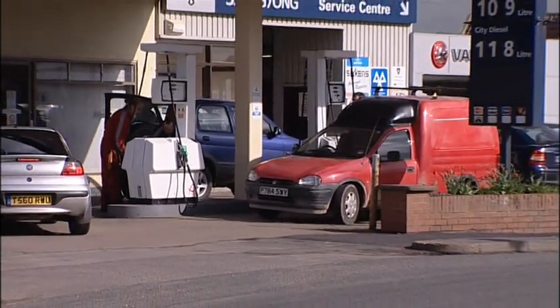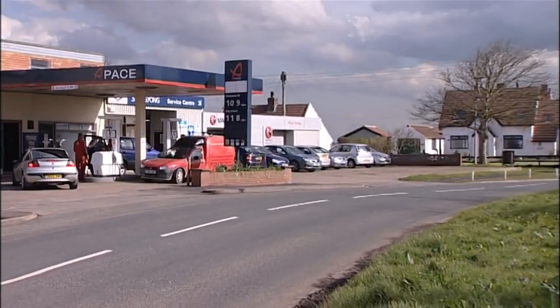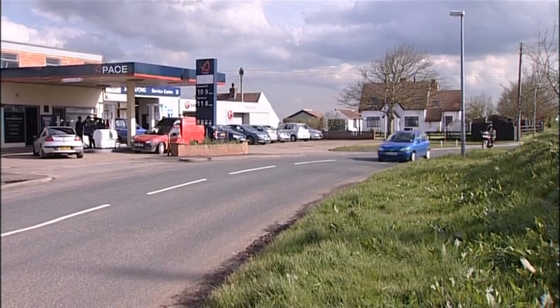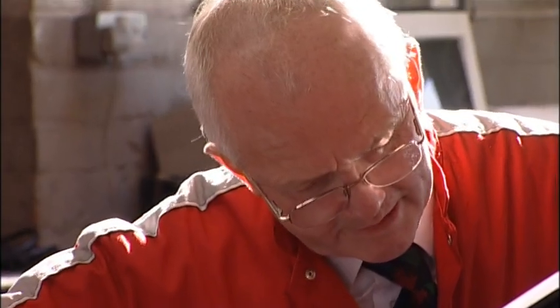Building the defences didn't just protect the road - it also gave local businesses like the garage the confidence to invest and develop. Back in the late 80s and early 90s, before the work was done, it was a little bit questionable whether in maybe 20 years' time there'd be a main road through the village. Without a main road we'd have no business, so it was a really good thing to get the coastal protection done. It gave us more confidence. Since 1990 we've kept in business and grown the business, which is a great thing.